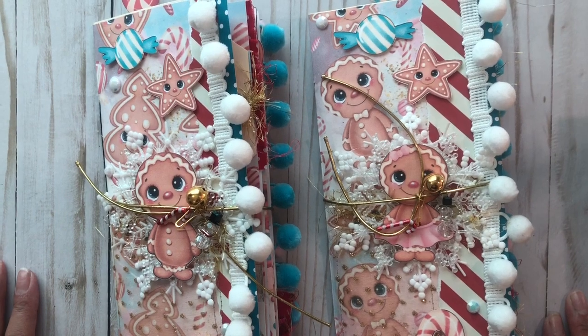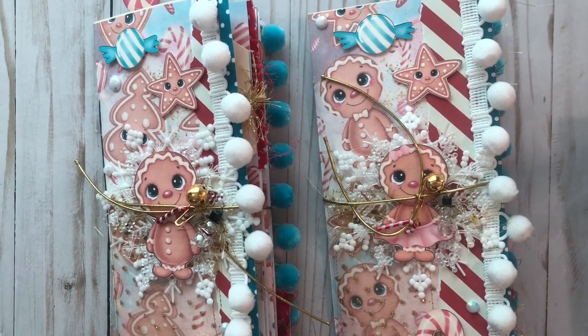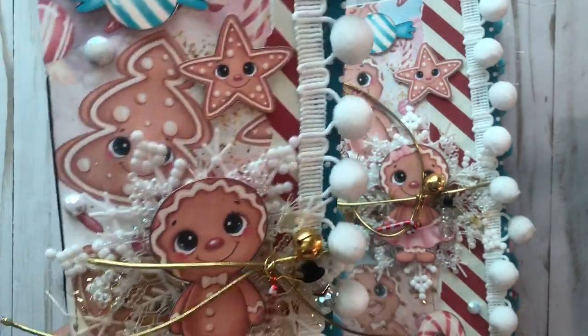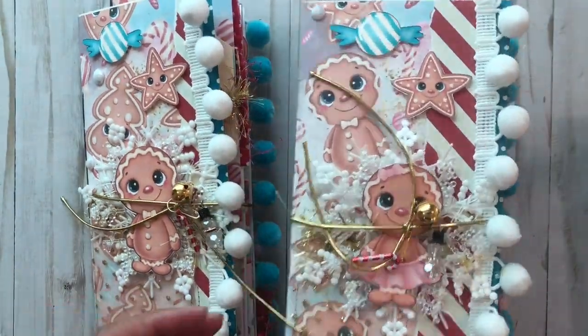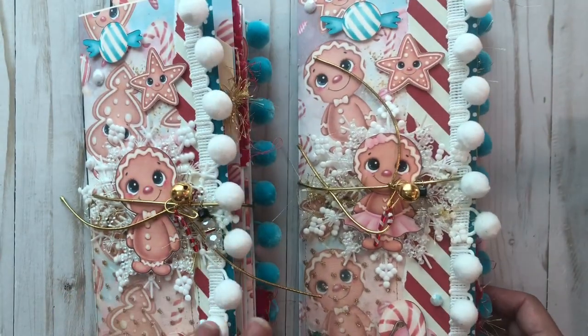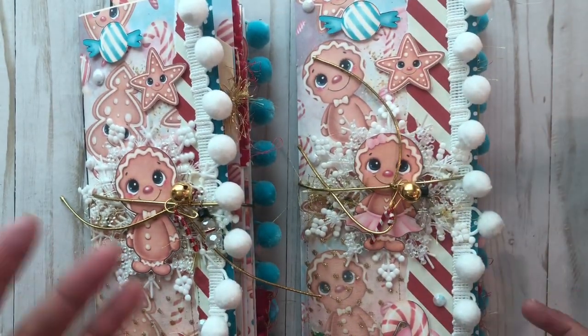Hi everyone, this is Anna with Anna's Wonderland and I'm here to show you my latest journals that I made. They're so cute and adorable, and these measure ten and a half by four and a half, so they're a little bit different in size than my normal journal.